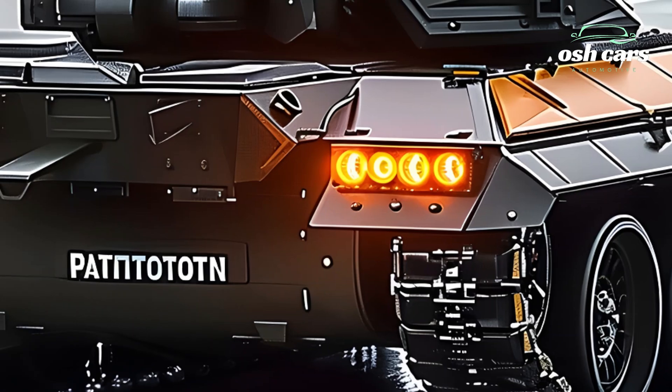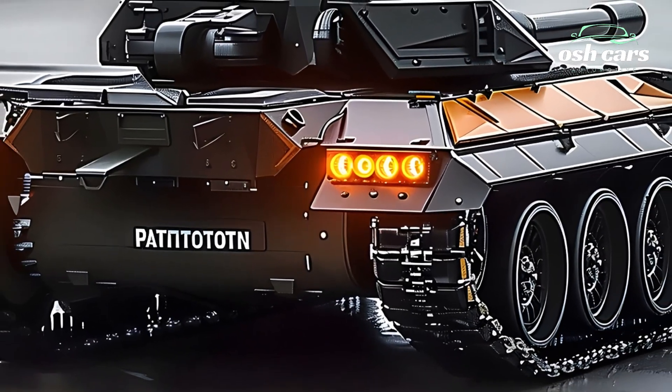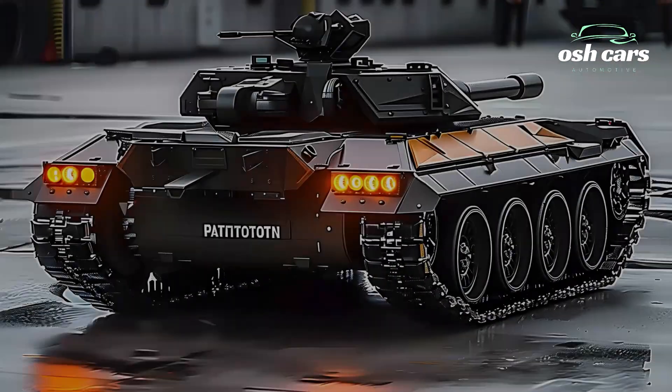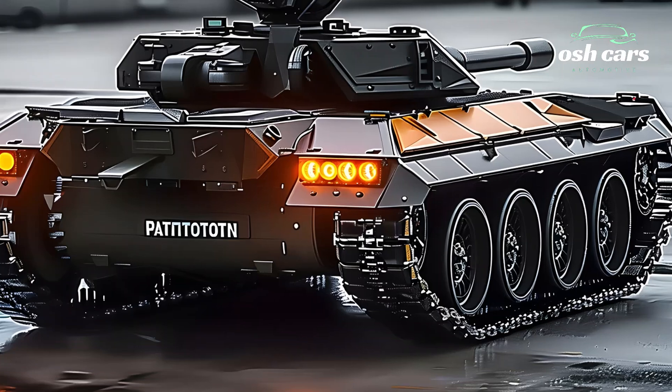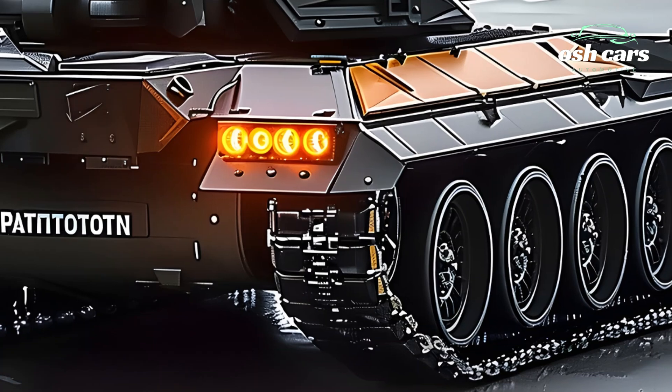Inside, the 2025 M47 boasts a cutting-edge command suite with digital interfaces and AI-assisted systems. Real-time data integration and networked communication enhance situational awareness, allowing seamless coordination with allied forces.